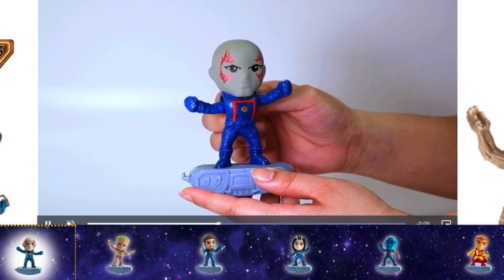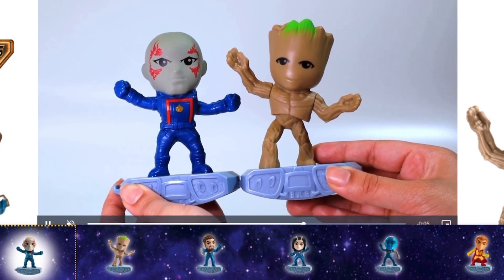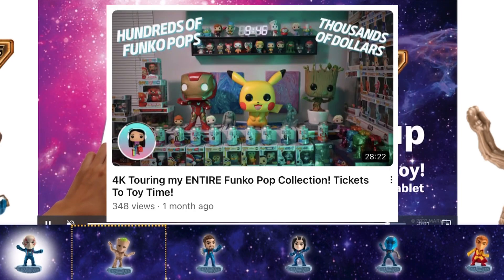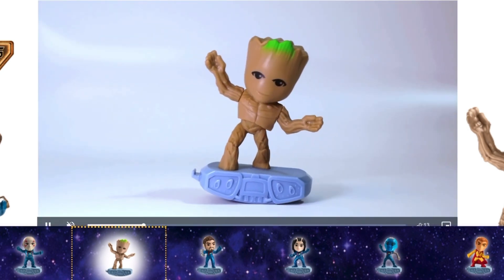I've actually never seen the Guardians of the Galaxy movies, so I only know their names from the Endgame and Infinity War movies. Next up we have Groot. I also have the world's largest Funko Pop of Dancing Groot, which is pretty cool, and this kind of reminds me of that.